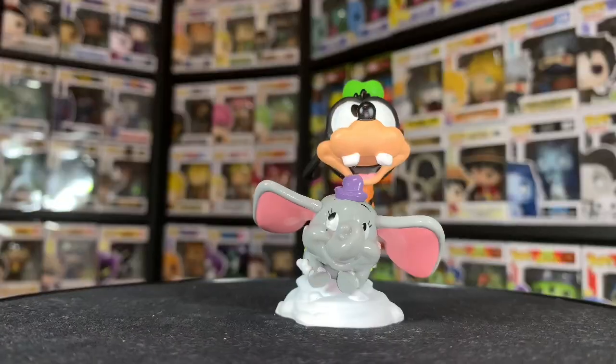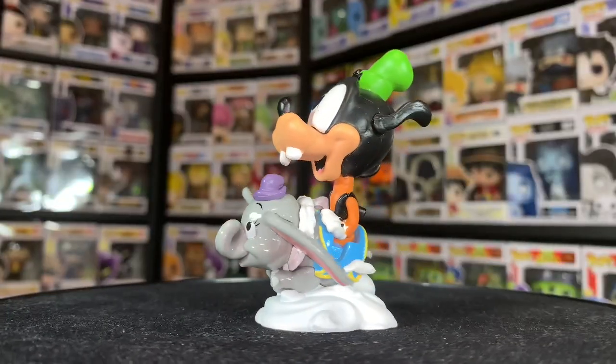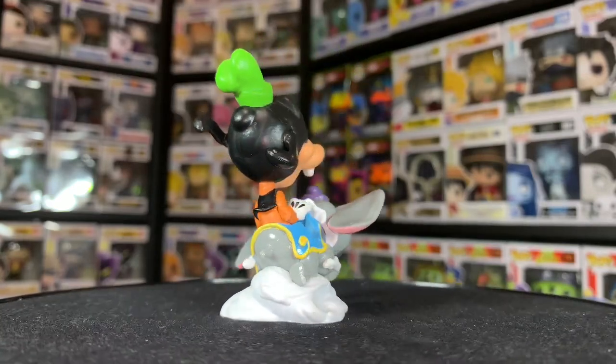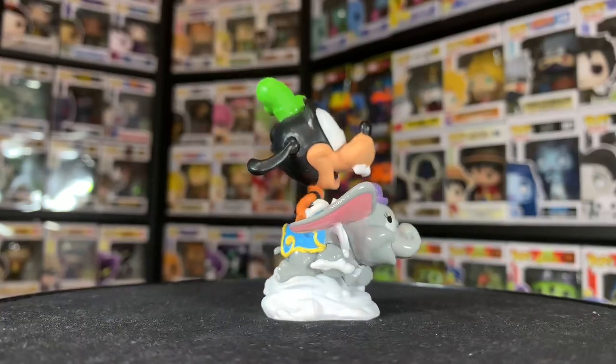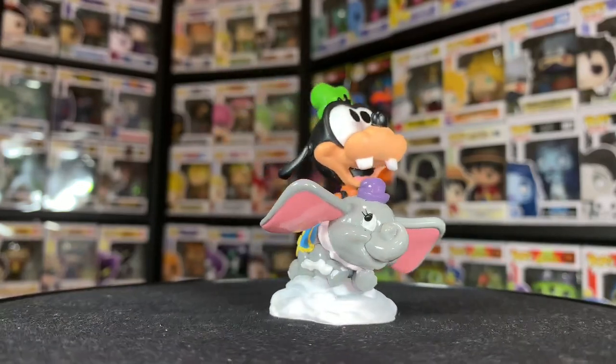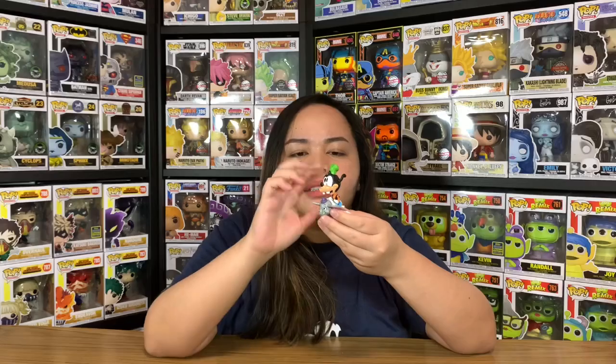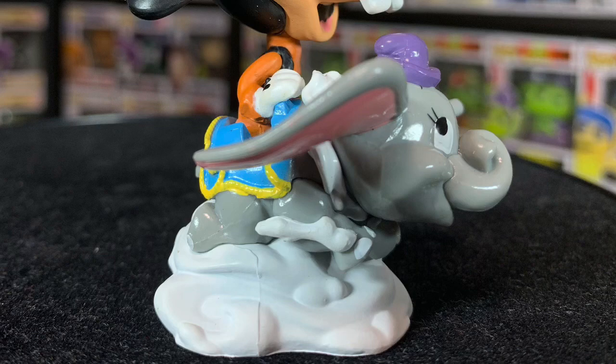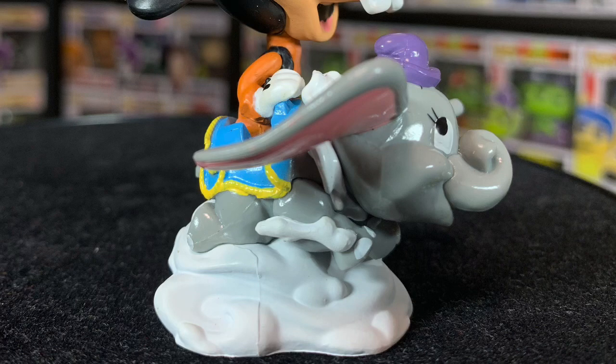I'm really loving all of their facial expressions. This is Goofy in his classic look with the green hat on top of his head. Look at his ears — it looks like they're being blown by the wind as if flying together with Dumbo. Going down, there are his two front teeth, and there are really a lot of tiny details throughout. Funko really did an amazing job with this one. The Dumbo ride looks exactly the same as Minnie Mouse's — same attraction.